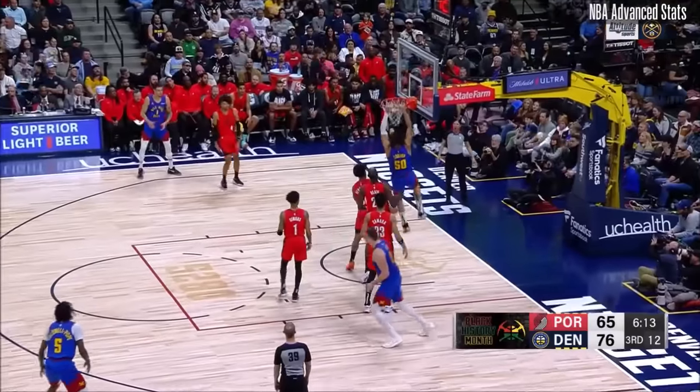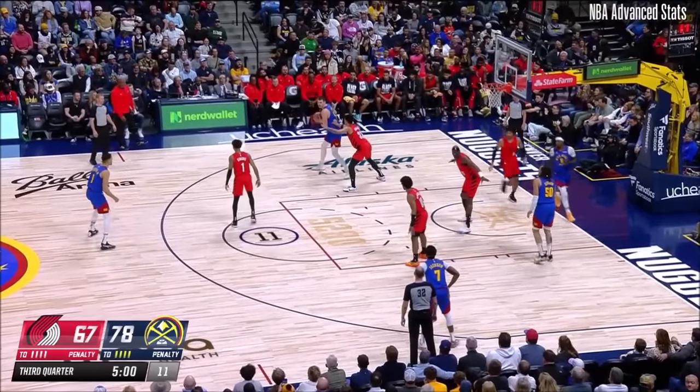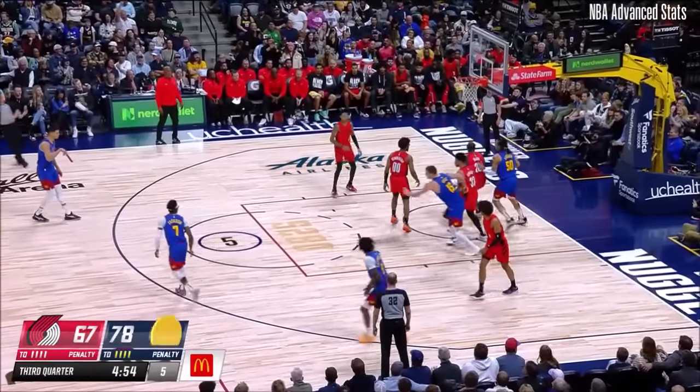Jokic gets it into Gordon, and Gordon again — and Gordon is just dunking his way to paradise here, folks. Athleticism. Here's Jokic battling inside — Tamara turns and scores.